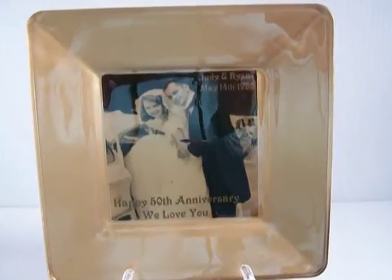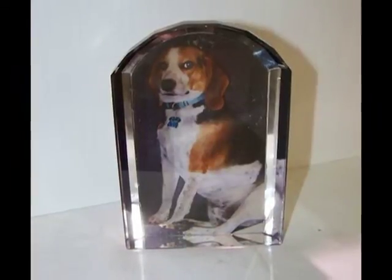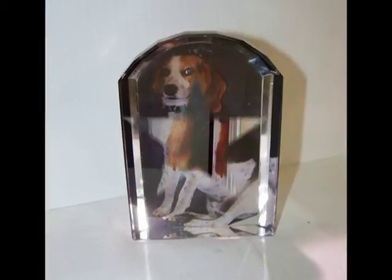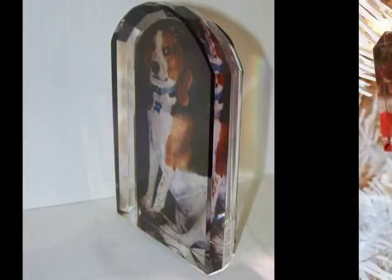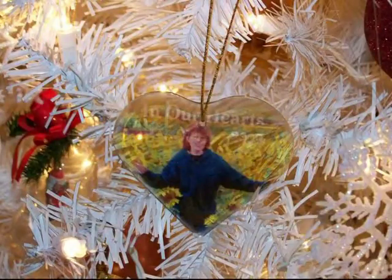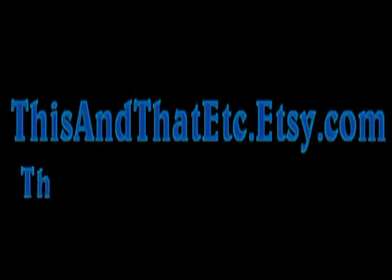For more information on our products and services, please contact us by email at thisandthat.etsy@yahoo.com, or visit our Etsy shop at www.thisandthatetc.etsy.com. Information is also available at our company website, www.thisandthatetc.yolocyte.com.